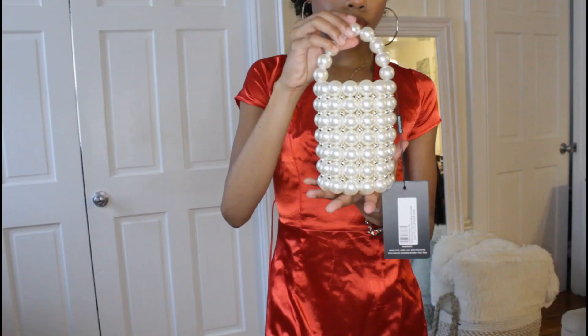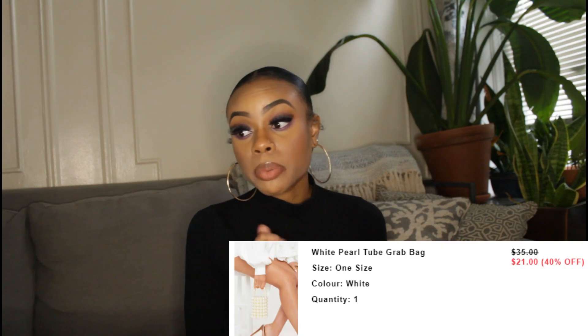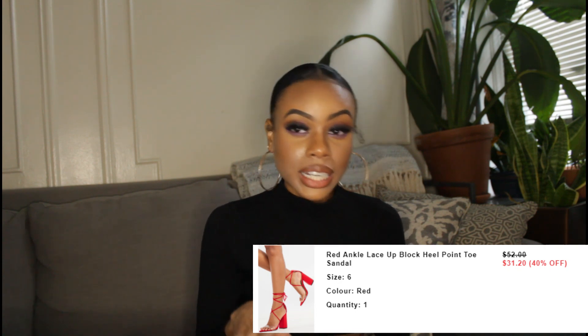Since I intended to wear the red dress for Valentine's Day, I went back to Pretty Little Thing to find accessories. I paired it with this really cute pearl bag with gold studs in the middle — so cute and dainty. It was 40% off, called the white pearl tube grab bag, and I got it for $21. I also paired it with red strappy heels, because red heels are a staple you must have in your closet. They're the red ankle lace-up block heel point toe sandal, also 40% off, and I got them for $31.